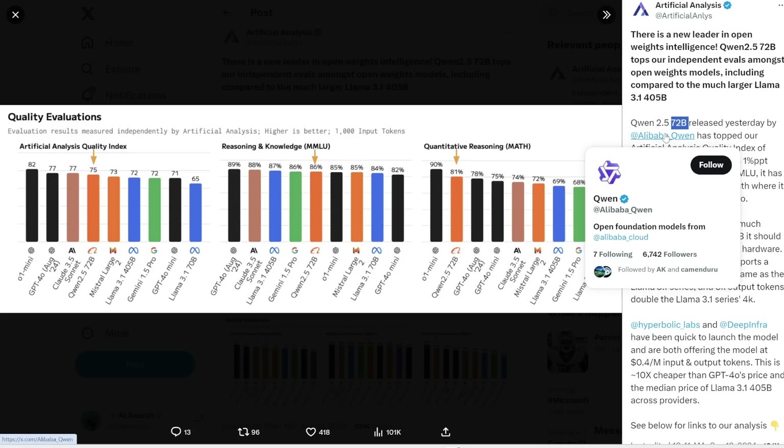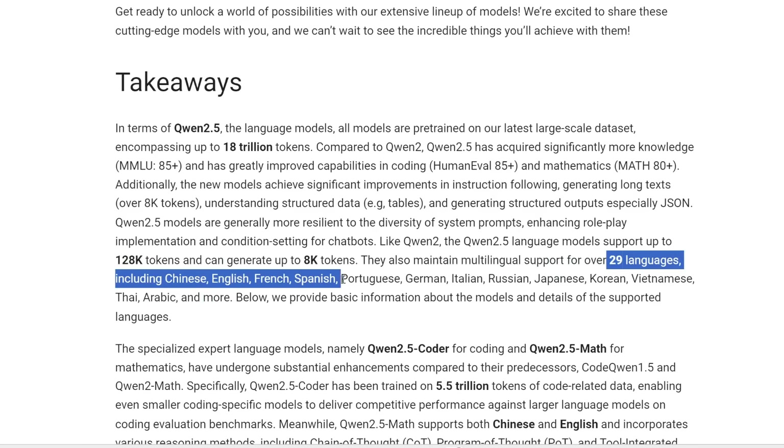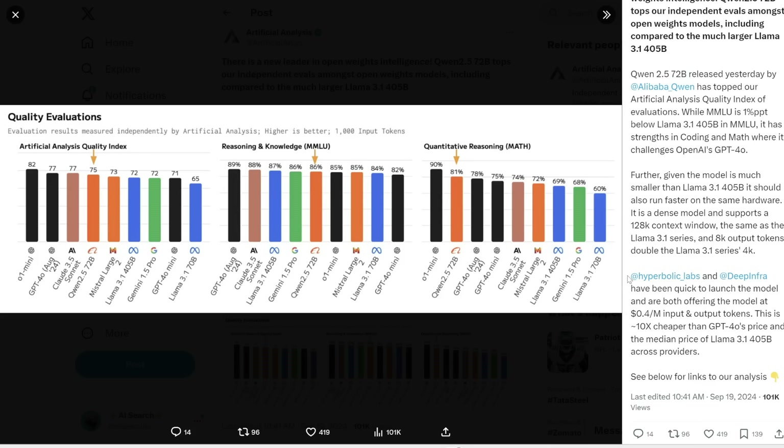If you have good enough hardware, you can run this locally on your computer without ever connecting to the internet or some API. Qwen 2.5 supports up to 128,000 tokens and can generate up to 8,000 tokens, which is double the output of Llama 3.1. It also supports over 29 languages including Chinese, English, French, Spanish, Portuguese, and more. Companies like Hyperbolic Labs and DeepInfra have already added this model to their platform, and the price is around 10 times cheaper than GPT-4o and Llama 3.1 405B. Qwen 2.5 seems to be the new king of open source AI, both in terms of performance and cost.